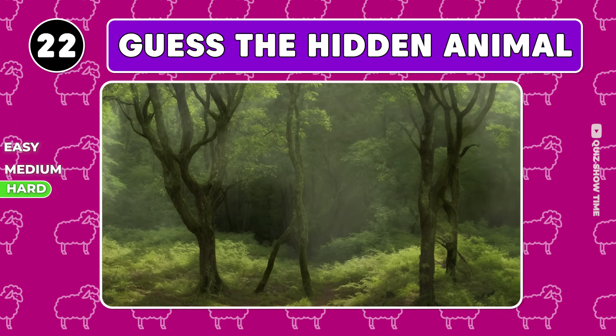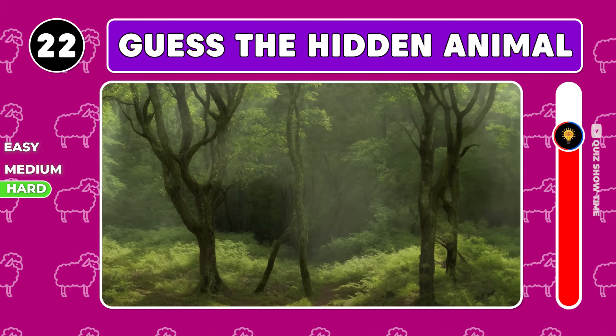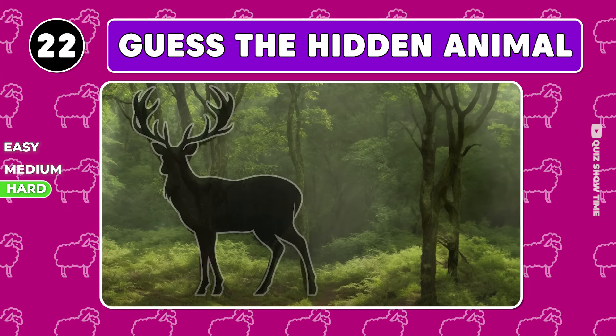Try to guess the animal here. It's a deer.